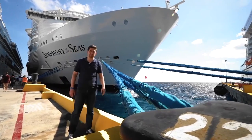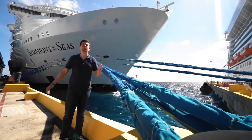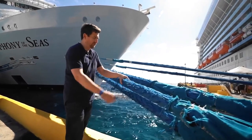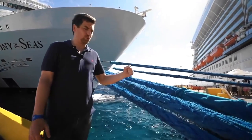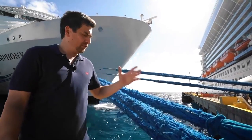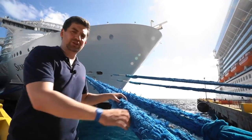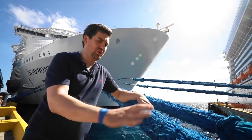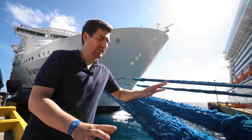The huge ship is held in place by means of 22 of these extra-strong ropes, each about five inches in diameter. Right now they're stretched like piano strings — they even vibrate a little. And here's something amazing: if you knock on the rope, it's very solid. It feels like there's some kind of metal core inside. But in fact, this is not the case.